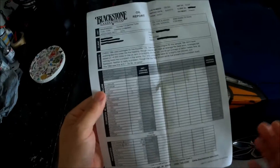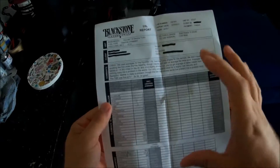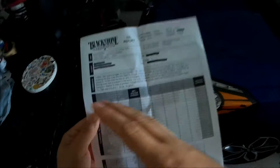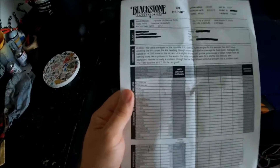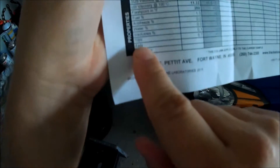I might do another one next oil change, and this time do the 20-minute drive to heat up the oil and burn off any fuel or moisture. It cost me about $40 total: $25 for the basic oil analysis, and then an extra $10 for the TBN to show how much additive is left.